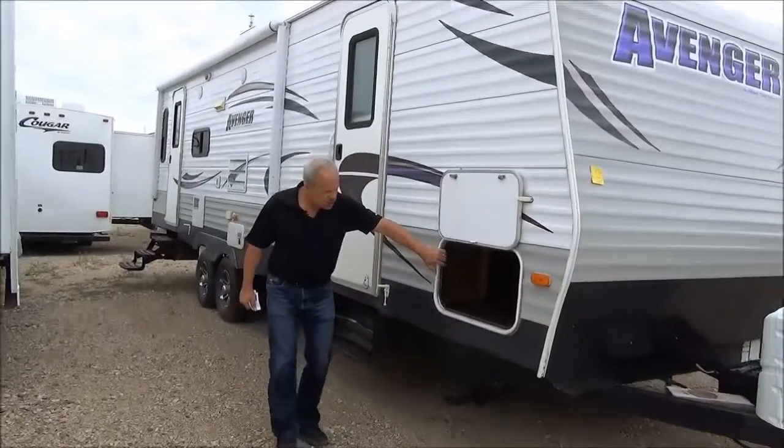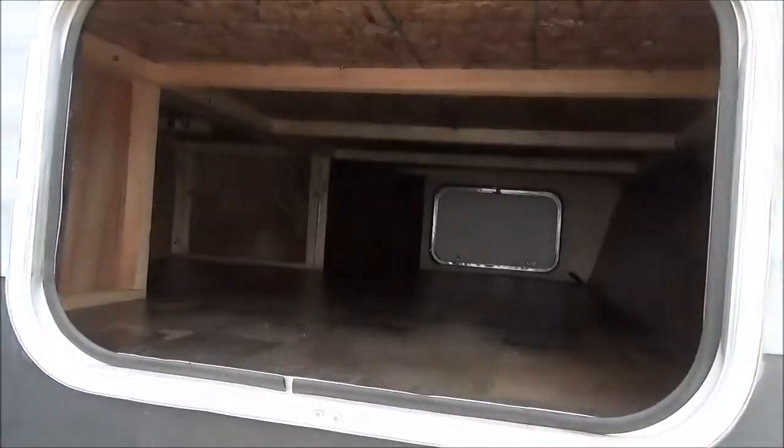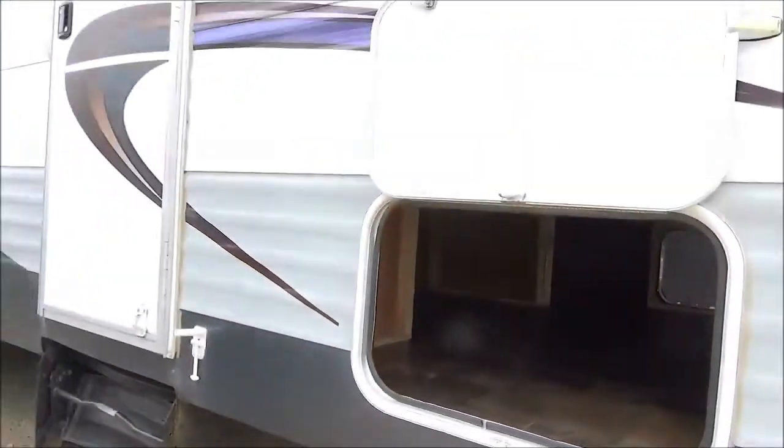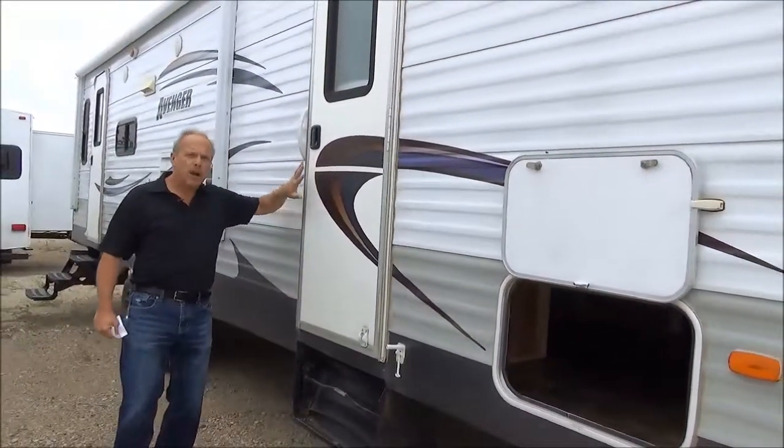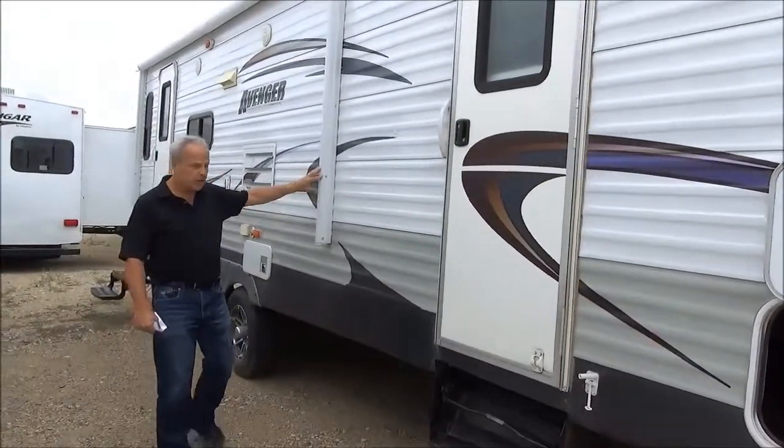You can see the outside storage goes right through the trailer and then underneath the bed as well. As we work our way back, this is a door right off the master bedroom, and it has a power awning that you're going to appreciate.